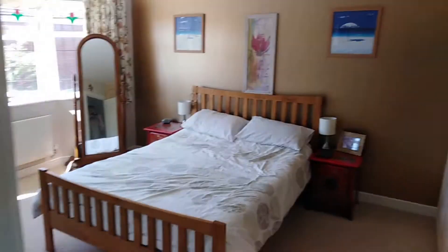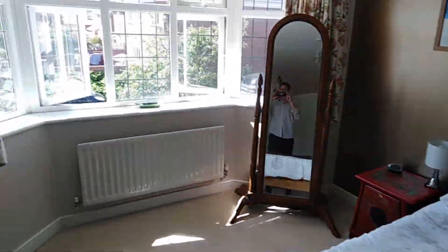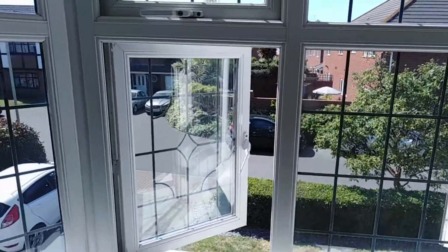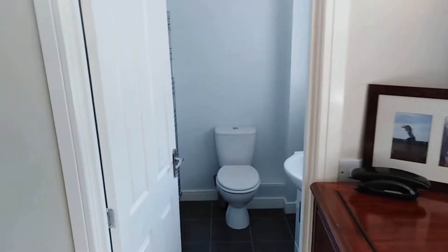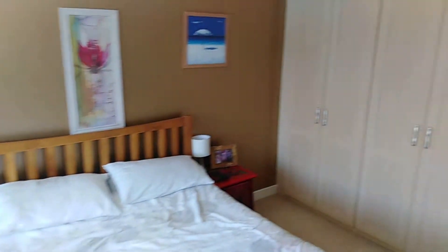Here we are upstairs on the landing. Going through to take a look at the master bedroom — this is a lovely room with the continuation of that bay window at the front, overlooking the development. It's a really popular residential area, great for local schools and countryside walks. We've had a quick look inside the ensuite in the master bedroom, and you do also have a range of fitted wardrobes.